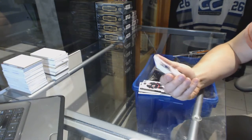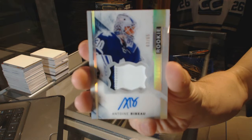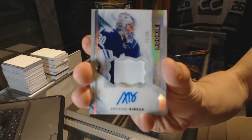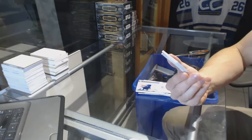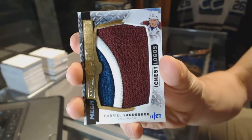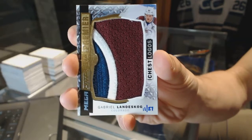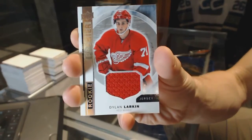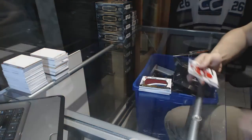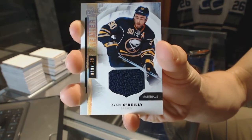We've got a two-color rookie patch, Otto Silver, number 3 of 65 for the Toronto Maple Leafs, Antoine Bebo. We've got a three-color chest logo mega patch number 11 of 27 for the Colorado Avalanche, Gabriel Landeskog. 11 of 27 for the Detroit Red Wings, Dylan Larkin. And a base jersey numbered to 199 for the Buffalo Sabres, Ryan O'Reilly.